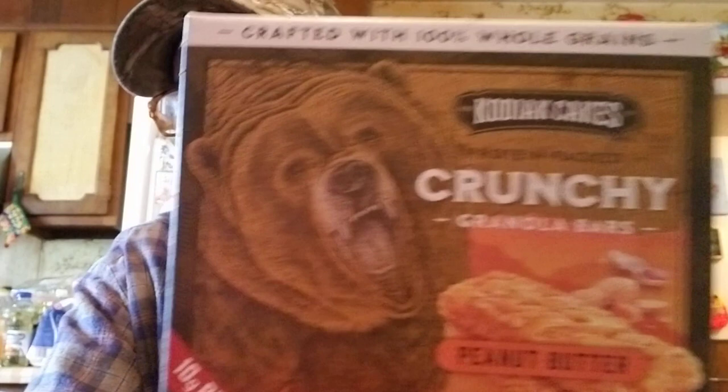We got these down here at Grocery Outlet, and I've heard since that these things are really expensive. We paid a dollar 99 for them — Kodiak Cakes. Somebody was telling me they're like six something a box. This one's the peanut butter; they're crunchy granola bars.